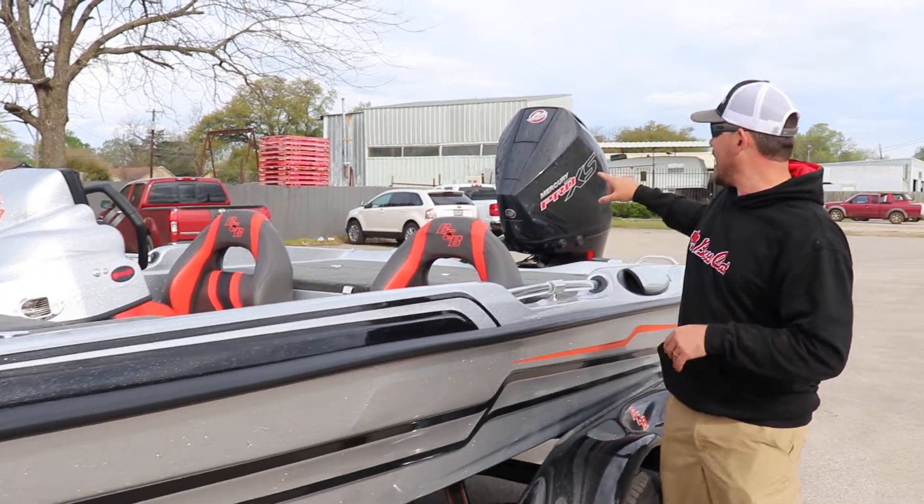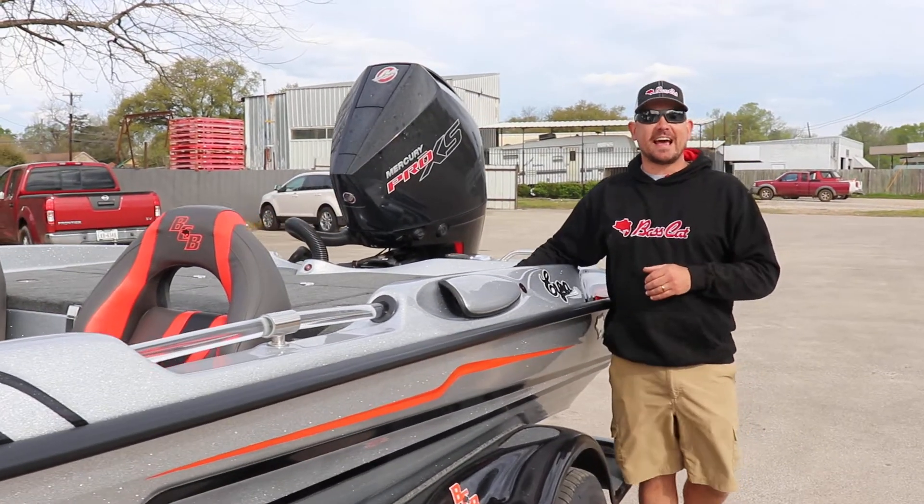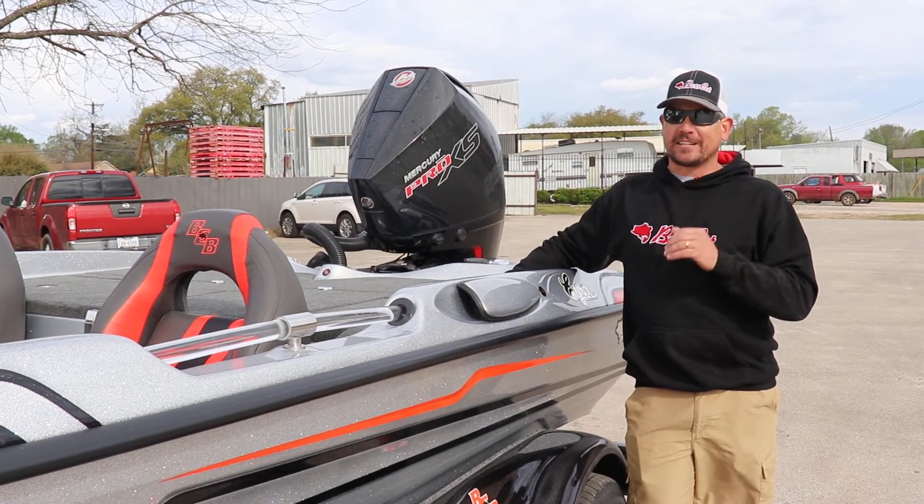You're always going to know where you're at. And powering the back end of this boat, I have the all new 2019 Mercury 250 Pro XS Force Trope. That's a V8.